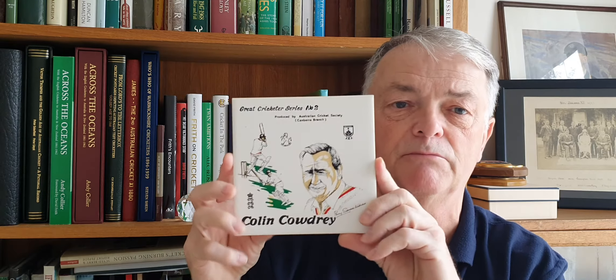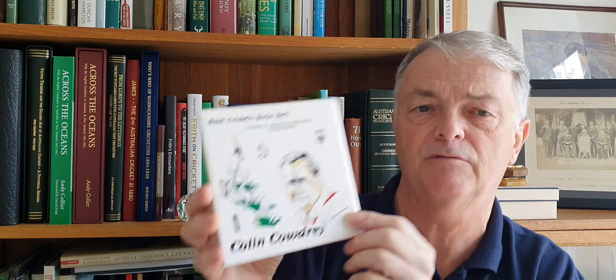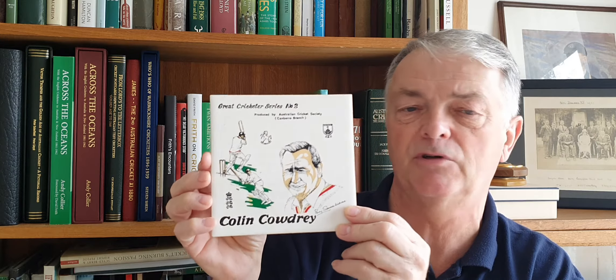I unfortunately missed out on a Gary Sobers tile at Lesky's auctions last week. This is number two in the series — Colin Cowdrey — produced by the Australian Cricket Society, Canberra branch. The artist is Percy Samarwin. I was given this one by my sister's next-door neighbour a couple of years ago. There are apparently only two in the series — the Sobers tile and this one — and I missed out on the Sobers for about 160 dollars. It's made by H&R Johnson, made in Australia — a pretty fragile tile.